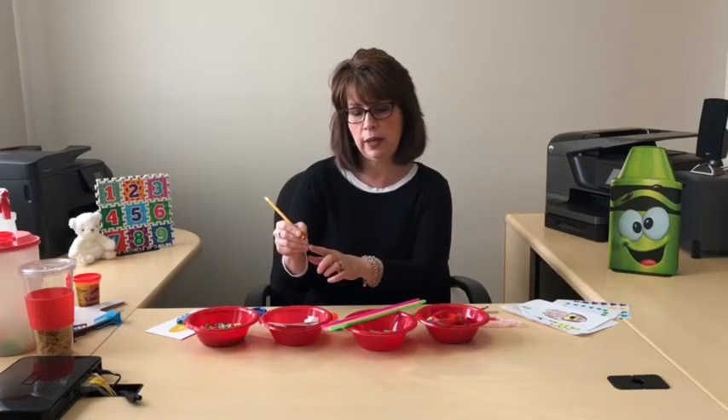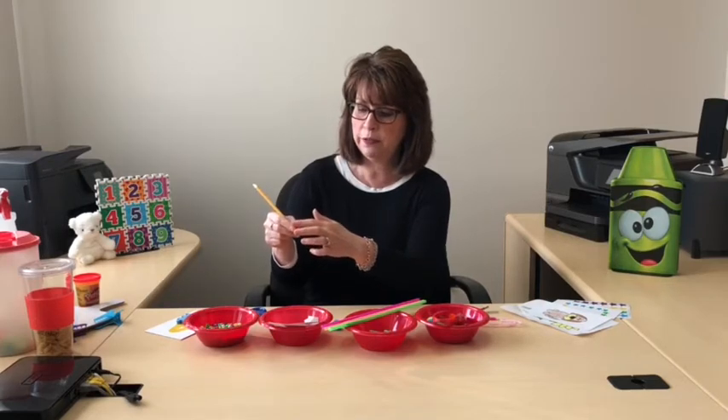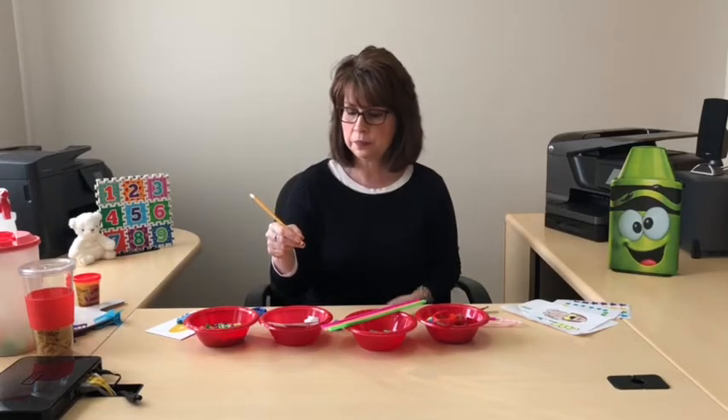If your child is depending on that pinky or ring finger, something you can try is taking a puff ball and having them squeeze it with those two fingers. Now those fingers are busy, and the index finger, thumb, and middle finger are free to hold the pencil. If that doesn't work, there are commercially made pencil grips that you can purchase — you just have to try a couple and see which works best for your child.